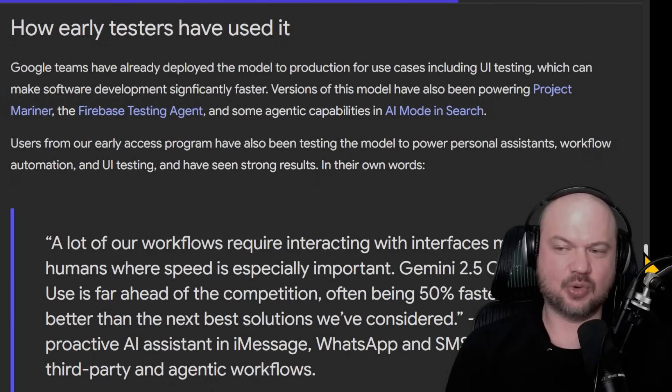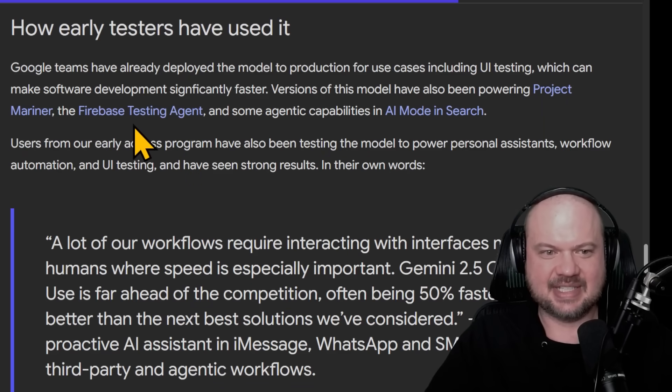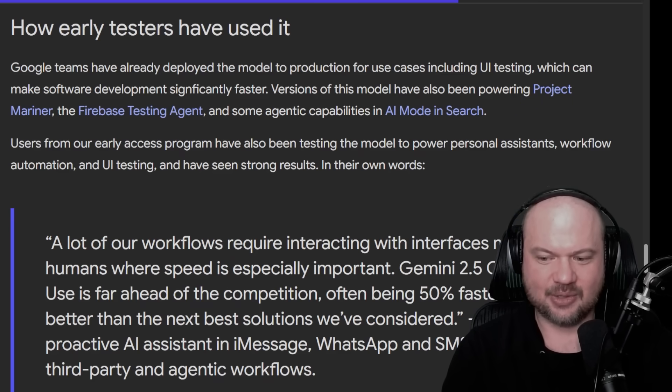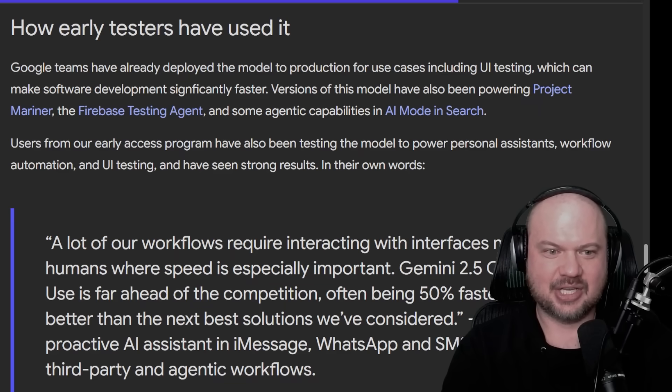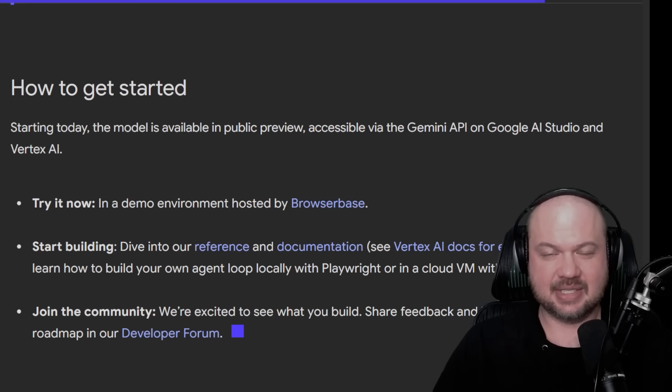The reason this is important: one is for navigating the web via Project Mariner, the online researching agent. But they also have the Firebase testing agent, which is very interesting. I always wondered when AI — as it writes code, UIs, or video games — will be able to go in, see what it built, and test it. There's no reason it can't test its own work, or that you can't deploy hundreds or thousands of agents to try to break what you've built, looking for bugs or usability problems. Once these agents are human-like in using operating systems and browsers, a number of use cases really open up. It's in public preview, available via the Gemini API, Google AI Studio, or Vertex AI, with a demo environment hosted by BrowserBase.